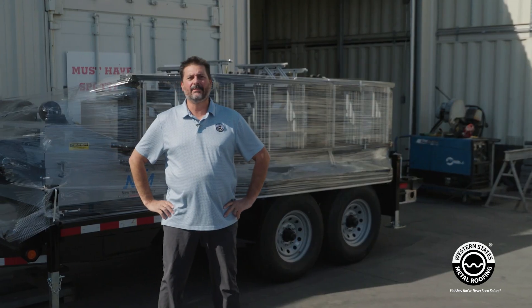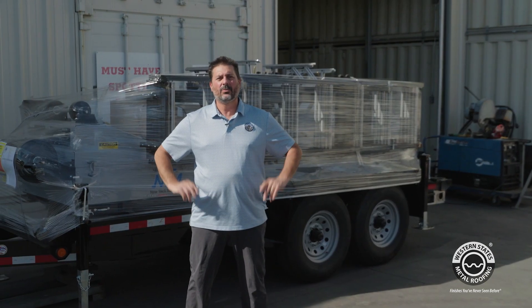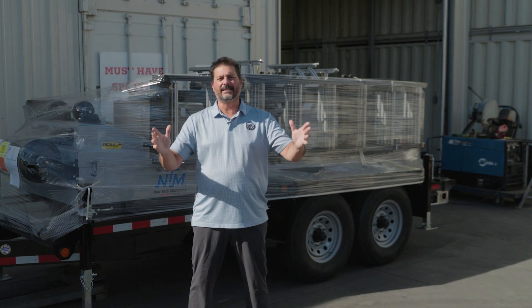Are you ready to save money and time? Give Western States Metal Roofing a call. We're here for all your mobile roll forming needs.